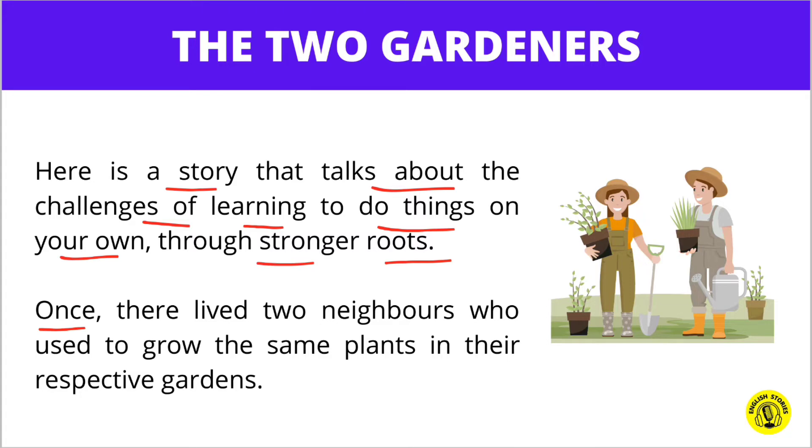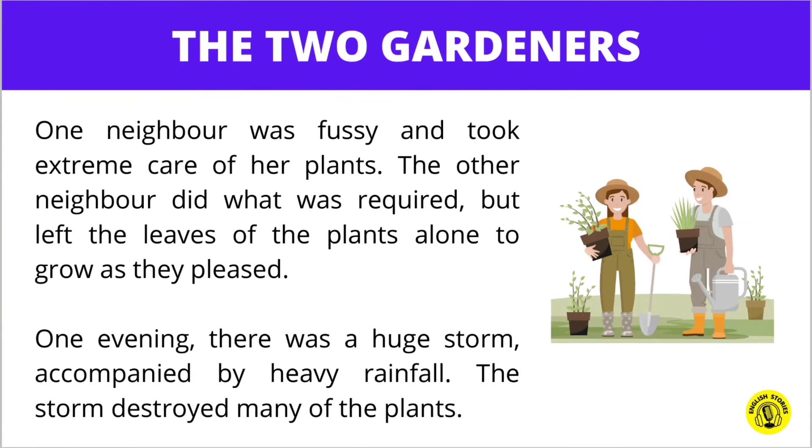Once, there lived two neighbors who used to grow the same plants in their respective gardens. One neighbor was fussy and took extreme care of her plants. The other neighbor did what was required but left the plants alone to grow as they pleased.